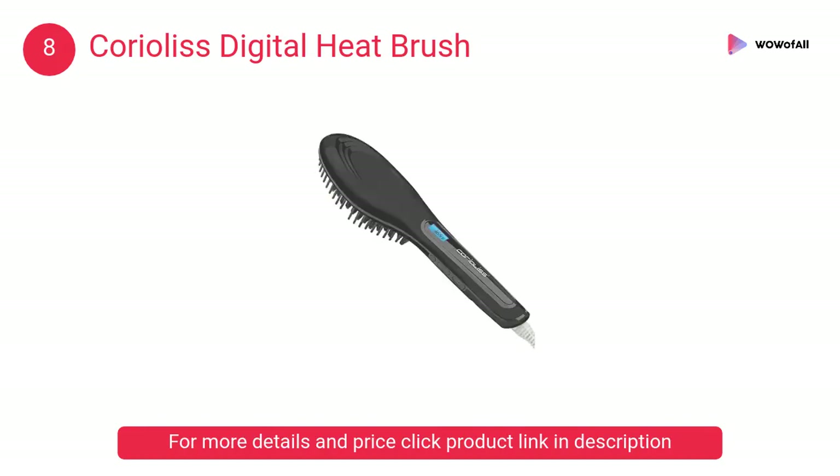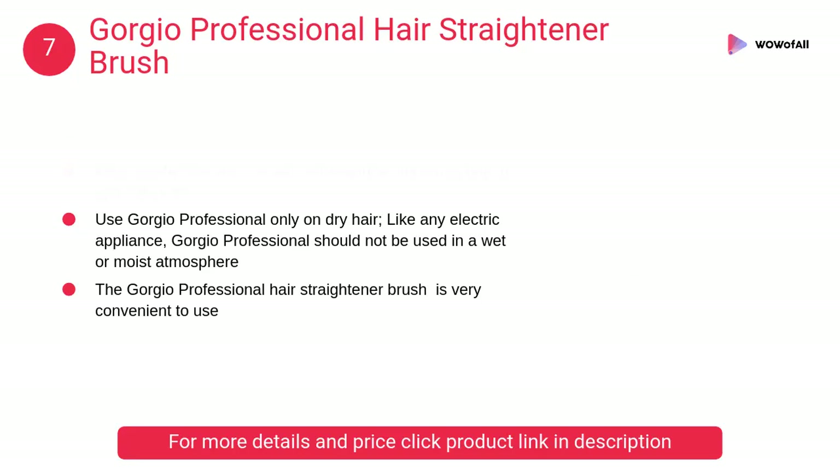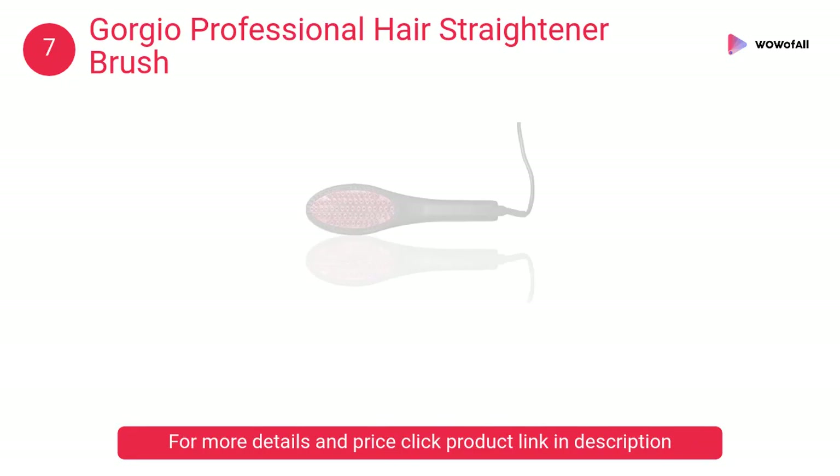At number seven, Georgio Professional Hair Straightener Brush. It is the quickest and easy way to get salon quality, perfectly straight hair. Get smooth, silky and shinier looking hair using the Georgio Professional ceramic straightening brush.